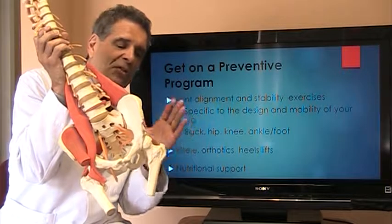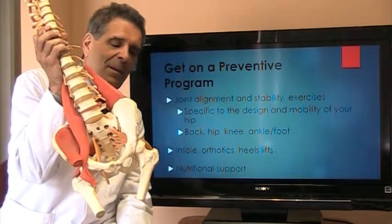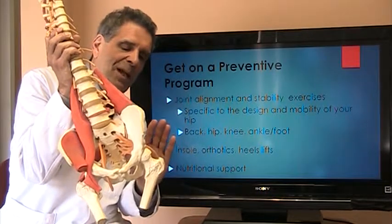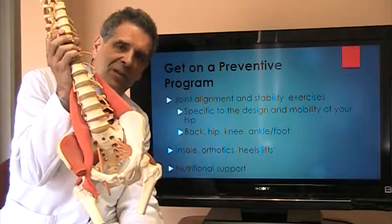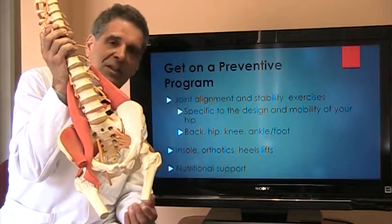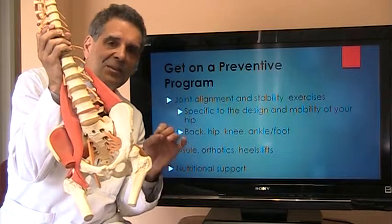You can't just do a general exercise program for that — you have to target specific muscles and get them balanced. Some people have weakness of the hip abductors, some have weakness of the gluteal muscles, some have weakness of the hip flexors, and some have muscles that are too tight in the hip. So we have to balance those muscles optimally, and that's not done with just a generalized program — we need a very specific program.